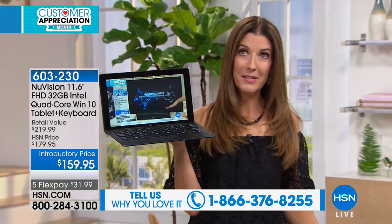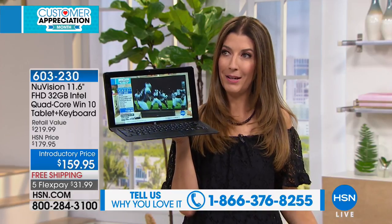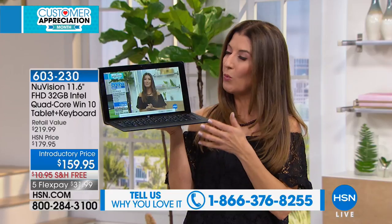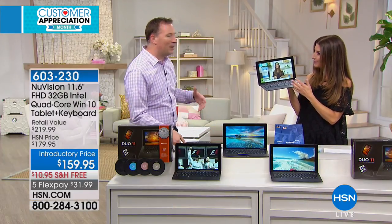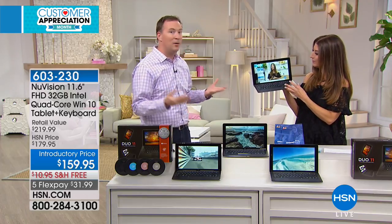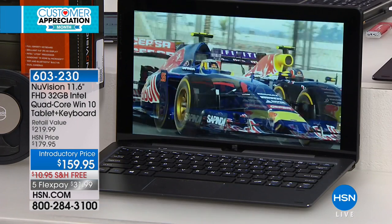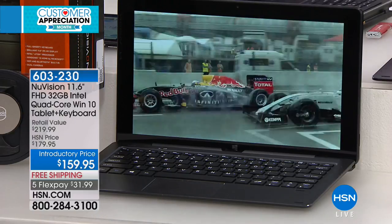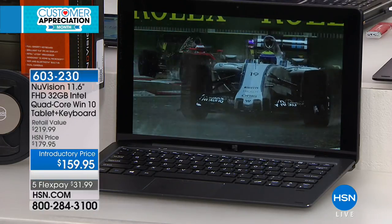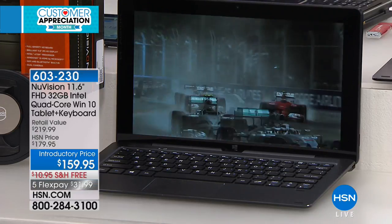It's got 32 gigs of storage, 2 gigs of RAM, and a full Windows 10 operating system — so is it a laptop or a tablet? It can go both ways. That's why this has become one of the hottest categories: sometimes you need to type an email, sometimes you want to play Candy Crush or different games. You're able to do both because the processor supports it, and detaching the keyboard gives you that portable tablet experience.